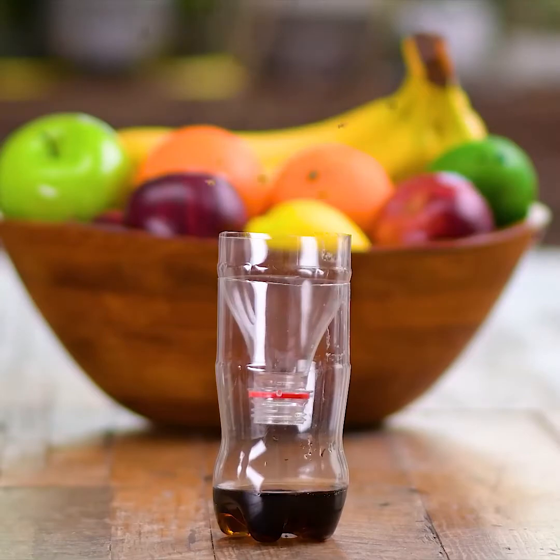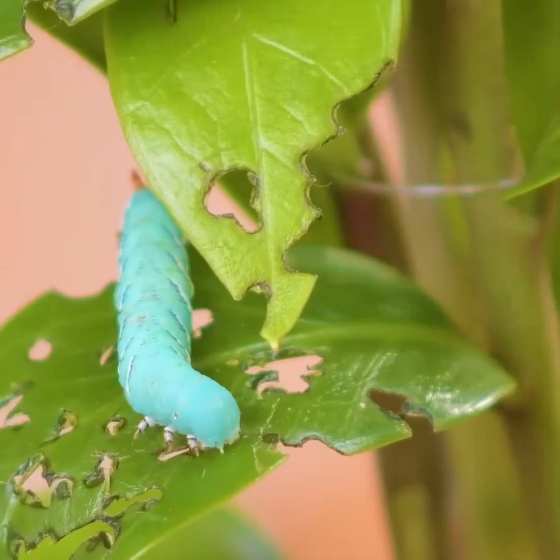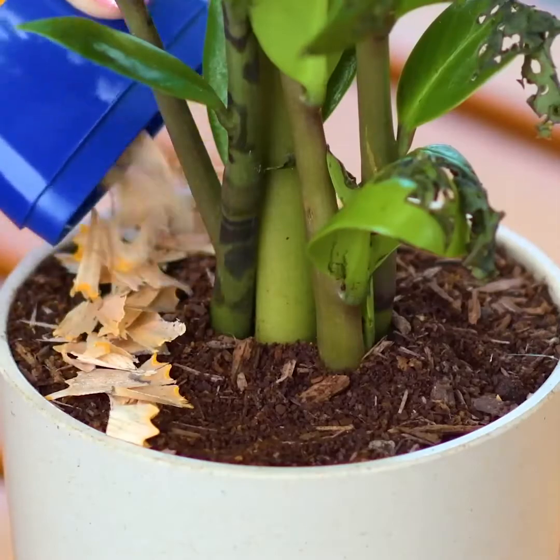Fruit flies can be tiny, but they cause a lot of trouble, and a soda plastic bottle is the solution to that! While saving your plants has never been easier — just follow these instructions!